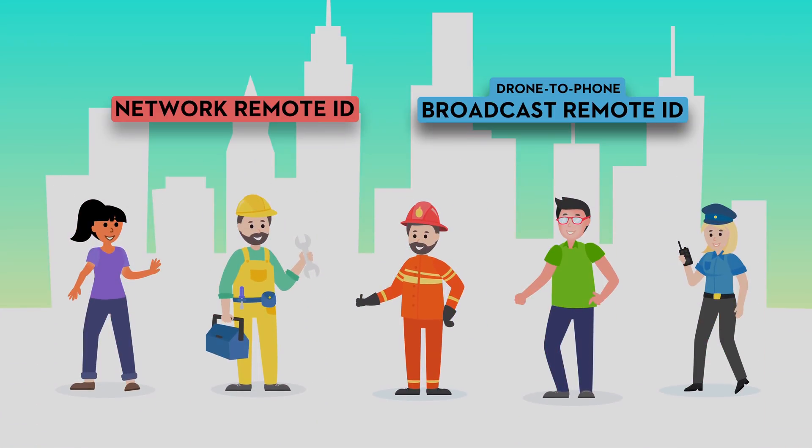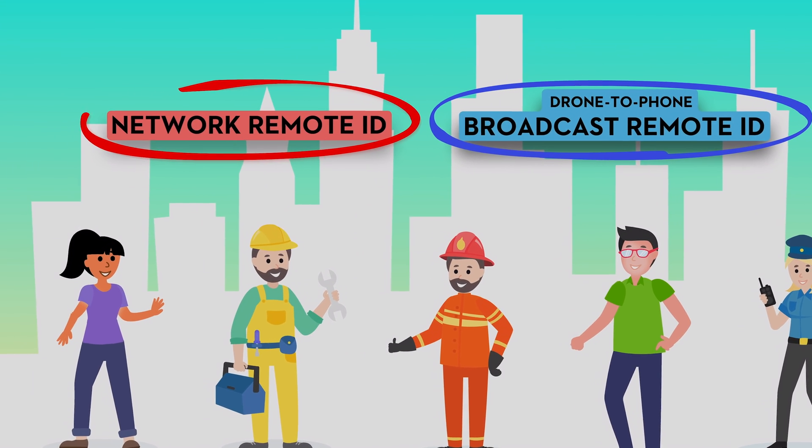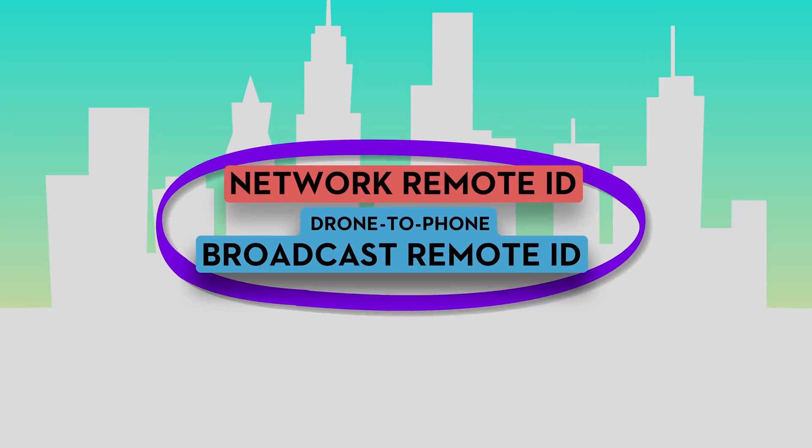We think drone users should be able to choose to either use broadcast remote ID or network remote ID, instead of being forced to use one or the other — or even worse, both.